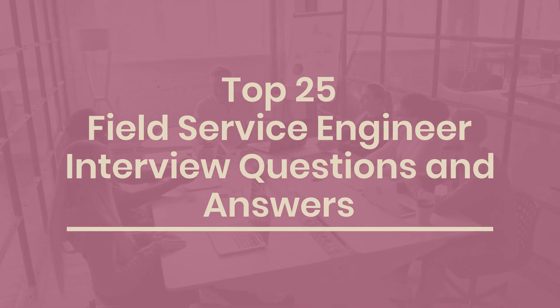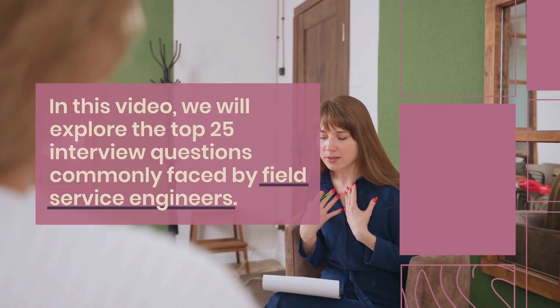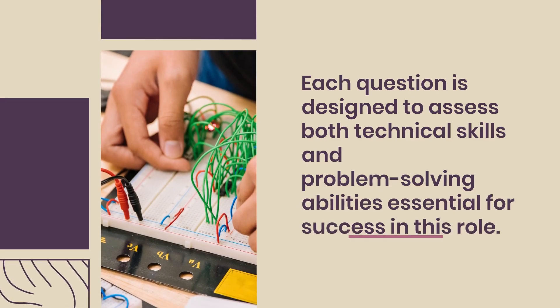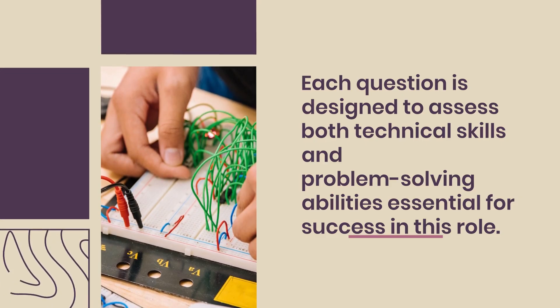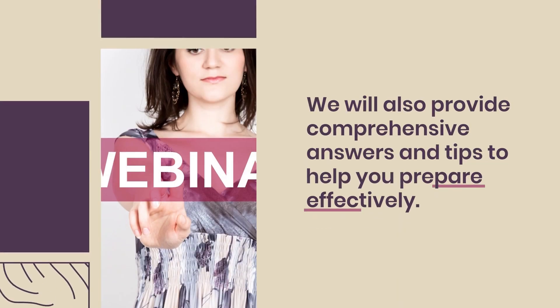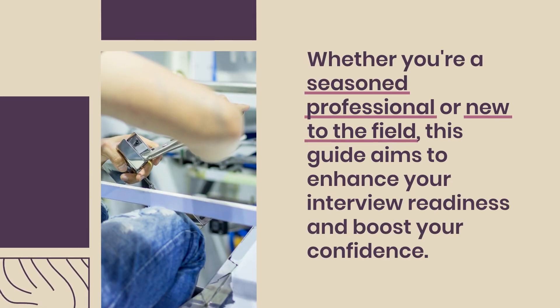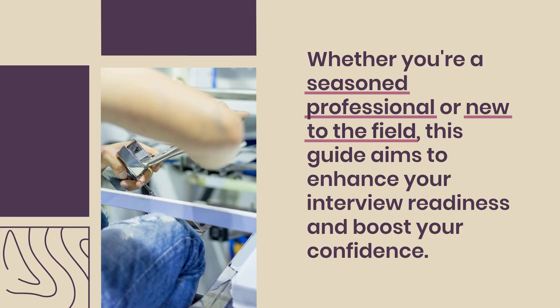Top 25 Field Service Engineer Interview Questions and Answers. In this video, we will explore the top 25 interview questions commonly faced by field service engineers. Each question is designed to assess both technical skills and problem-solving abilities essential for success in this role. We will also provide comprehensive answers and tips to help you prepare effectively. Whether you're a seasoned professional or new to the field, this guide aims to enhance your interview readiness and boost your confidence.